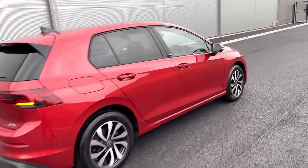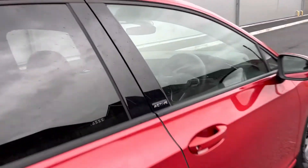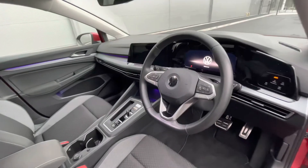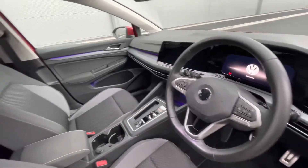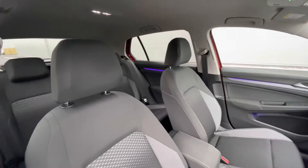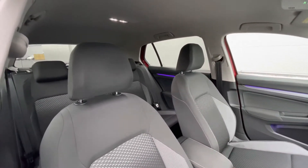The car has had one previous owner, which is ourselves, as it's currently being used as a demonstrator, so mileage is due to rise. At the front of the car we have that minimalistic Mark 8 interior, the multifunction steering wheel giving access to the dashboard display, and you can see the ambient lighting around the car as well.